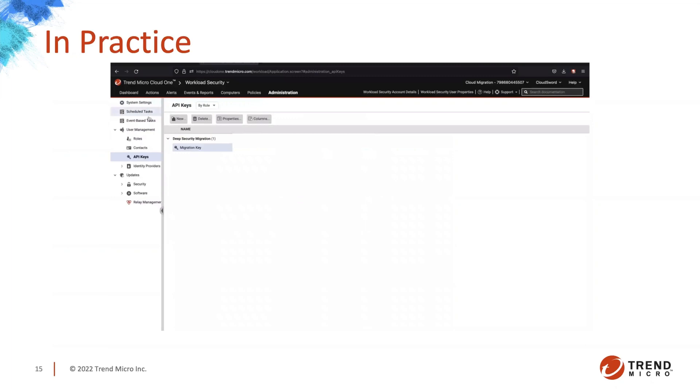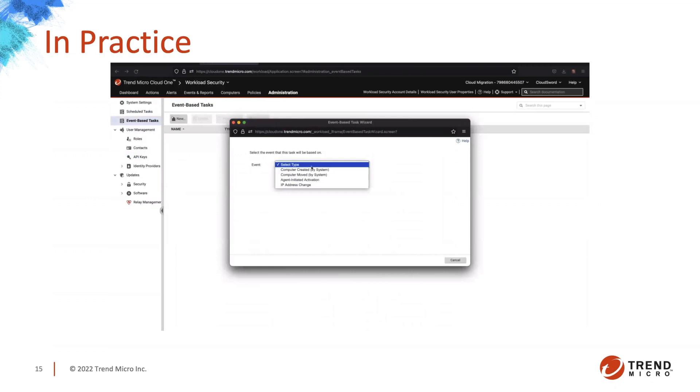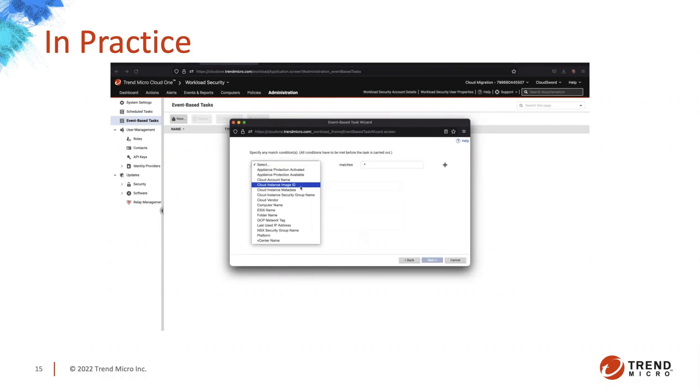Move-requested is reflected in the smart folder. We're taking the other 10 not yet moved and assigning the workload security Linux policy for Linux servers. When these migrate over, they'll be assigned the default Linux policy. While those are moving, we jump over to event-based tasks — that baseline level of protection. We'll set it up for agent-initiated activation: as long as the agent is on the box, it will reach out to the Deep Security Manager, activate, and we'll assign a base policy. You can configure this to match specific computer names or use a wildcard.